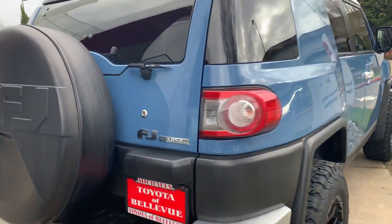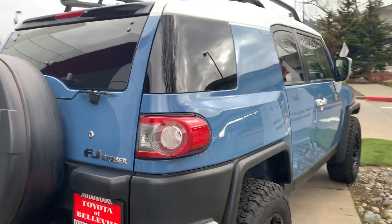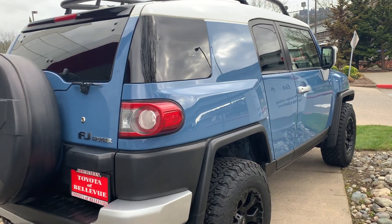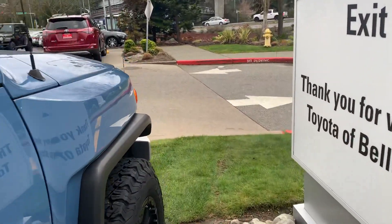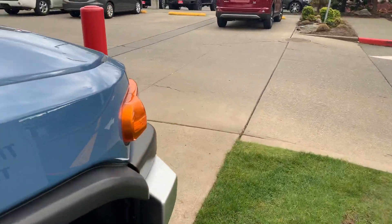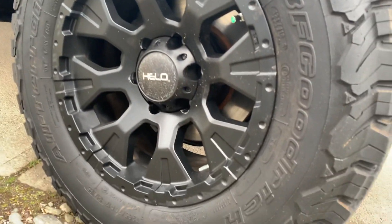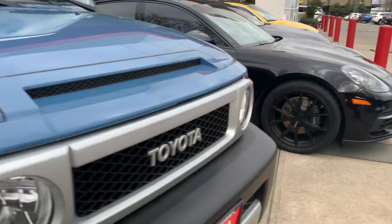I love that this rear hatch swings wide open — it's just such a rugged and versatile vehicle. Moving out to the front here, it's got some KO2s on it. Let me see if I can see the size real quick — these are 265/70R17s for anybody wondering.